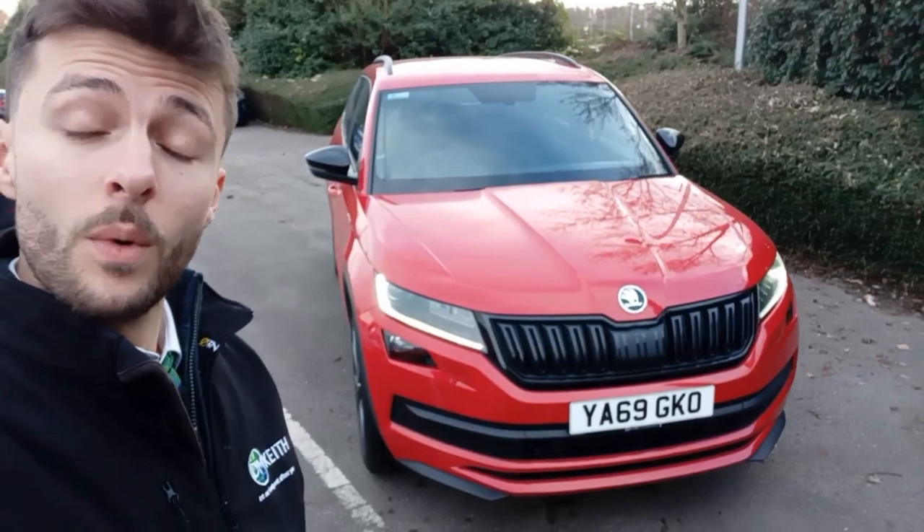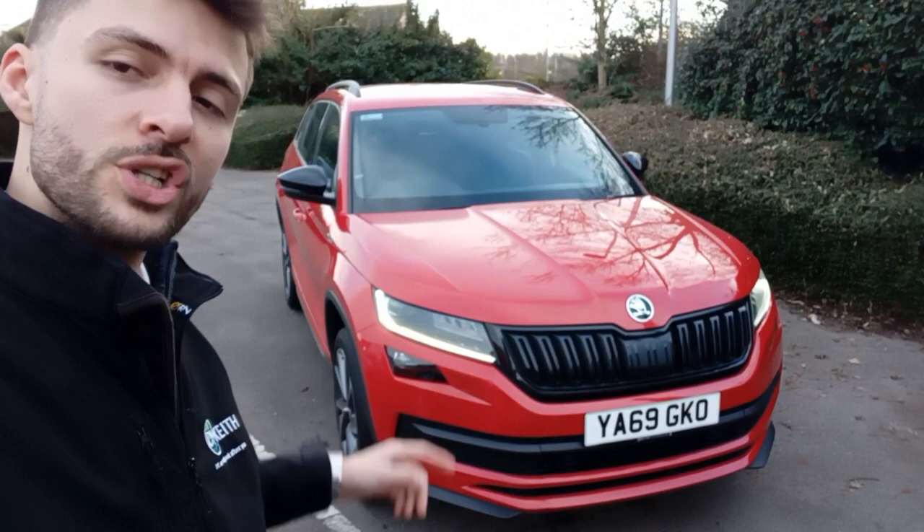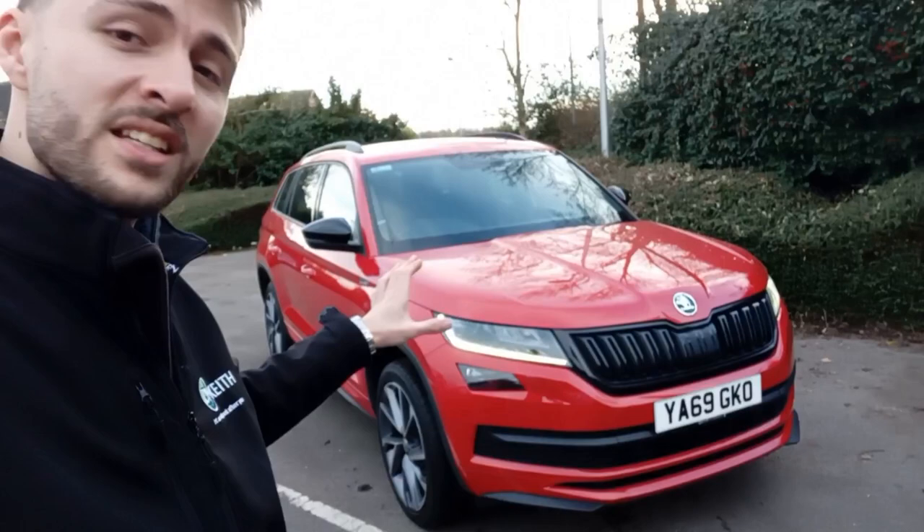Hi there and welcome back to DMP Skoda in Wakefield. Today I'm going to be showing you around this fantastic 2019 Skoda Kodiaq Sportline. It's a 2 litre diesel with 190 brake horsepower, the DSG automatic gearbox and Haldex 4-wheel drive system. As you can see in velvet red, it's looking fantastic with all the black accents as well, complementing it nicely.